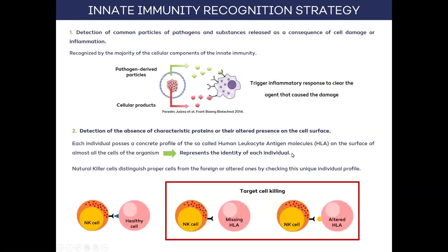Innate immunity can be activated by two strategies. First, through the recognition of structures always present in pathogens, or through the recognition of compounds that are released when tissues are damaged. In both cases, an inflammatory response is stimulated, leading to the elimination of the damage.